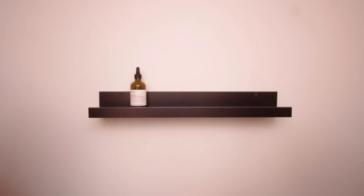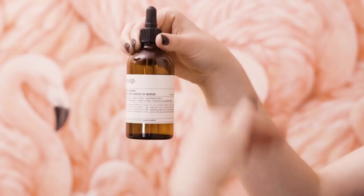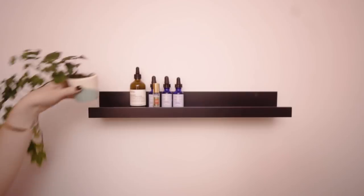Now onto this blank wall behind the toilet. This is a photo ledge but it also doubles as an amazing shelf to hold bathroom accessories because of the lip at the end of it. I love displaying pretty bottles so it looks like a mini apothecary.